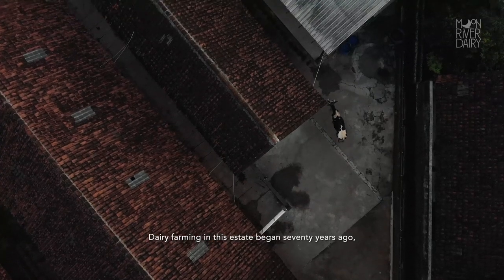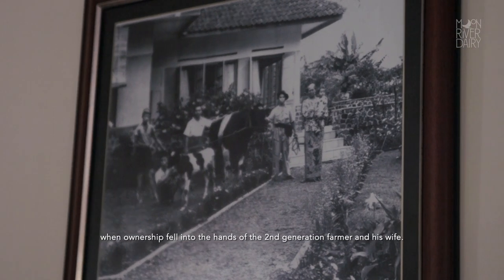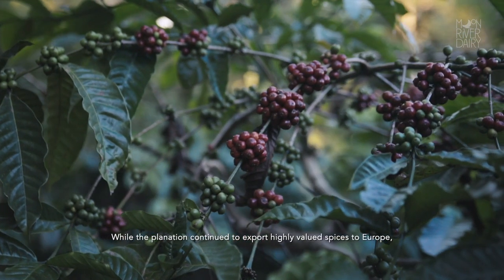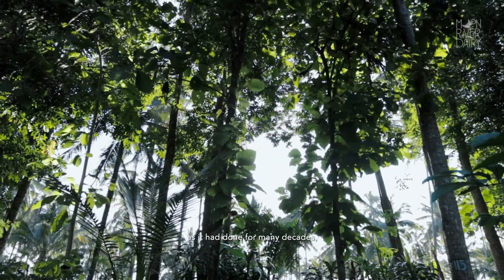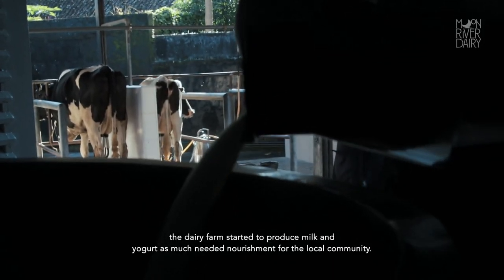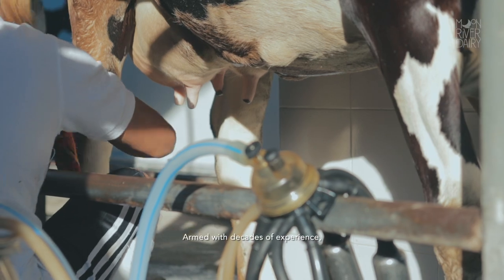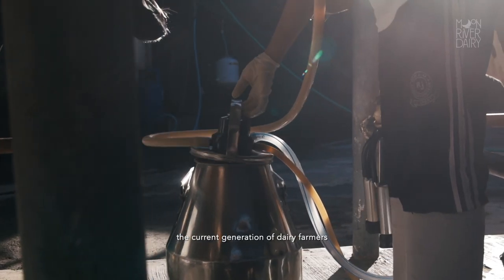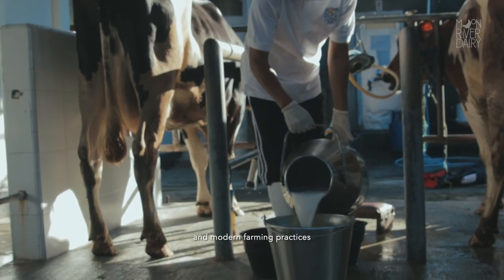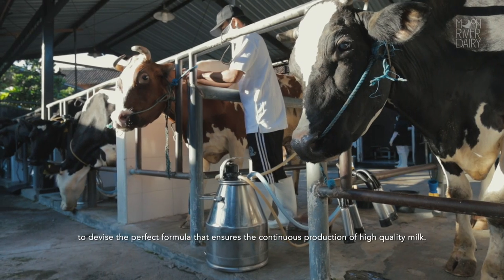Dairy farming in this estate began 70 years ago, when ownership fell into the hands of the second-generation farmer and his wife. While the plantation continued to export highly valued spices to Europe, as it had done for many decades, the dairy farm started to produce milk and yogurt as much-needed nourishment for the local community. Armed with decades of experience, the current generation of dairy farmers combines centuries-old traditions and modern farming practices to devise the perfect formula that ensures the continuous production of high-quality milk.